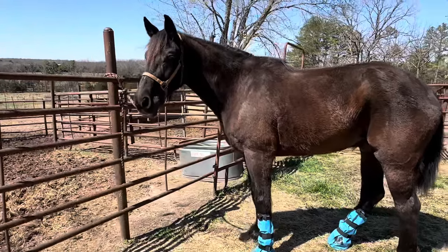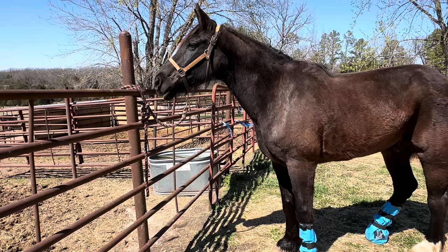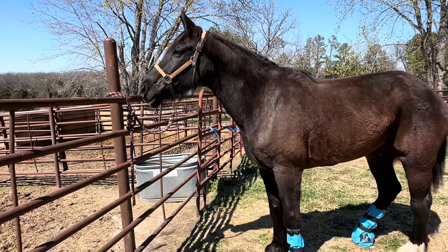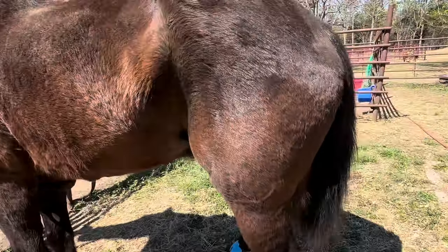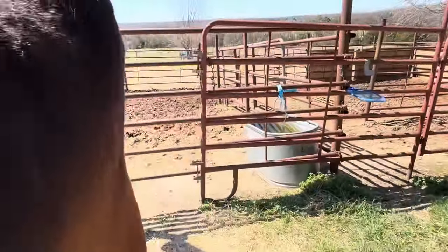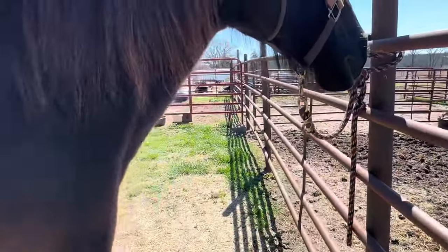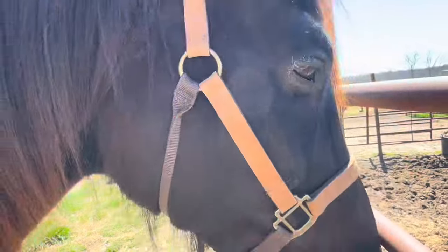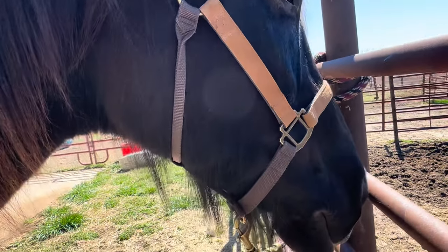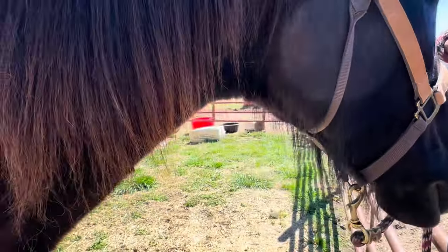We're headed to the vet today to get his sutures out, and hopefully everything is clear on his eye. It is a little puffy still. I really think it's just part of the healing process he's in right now. It doesn't look infected, but it is kind of swollen. You can see up close here — say hi to the camera, sweet boy.